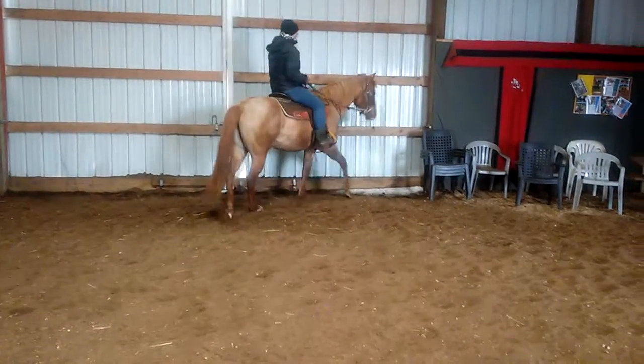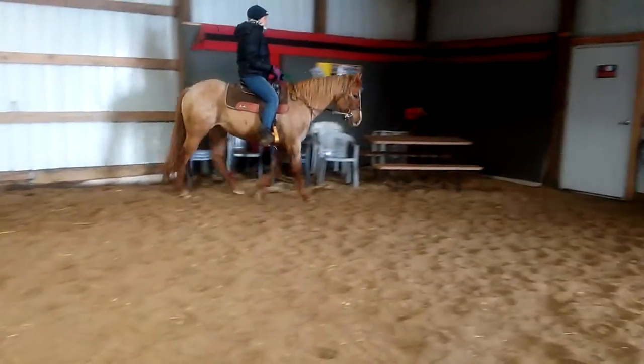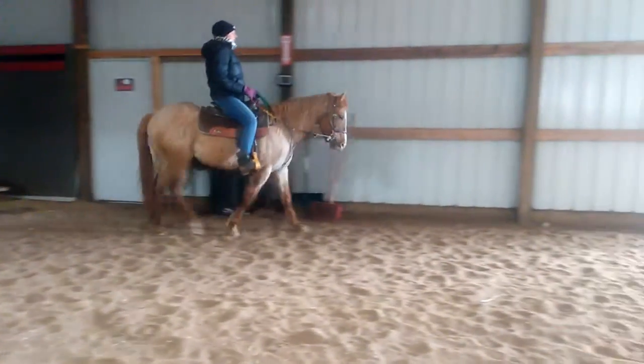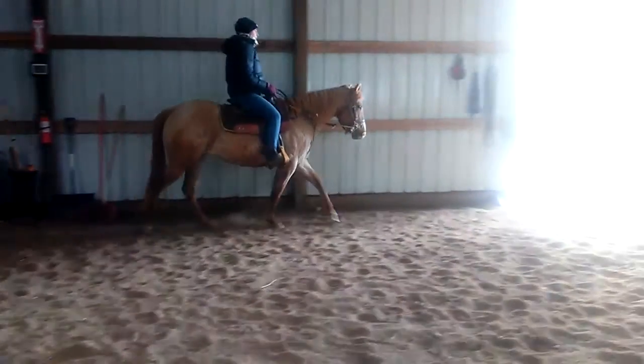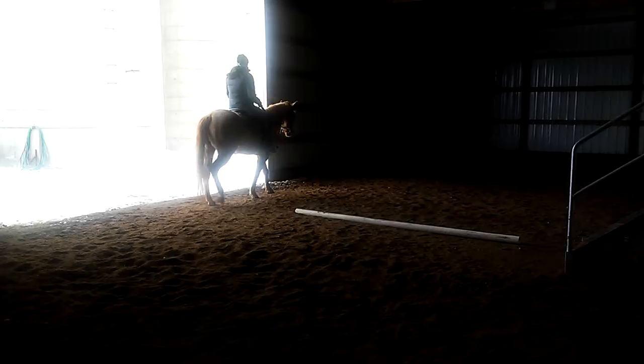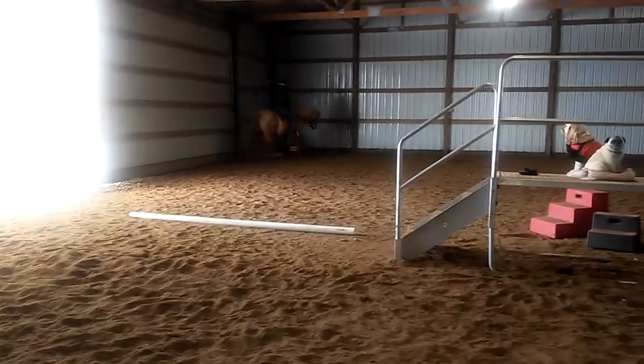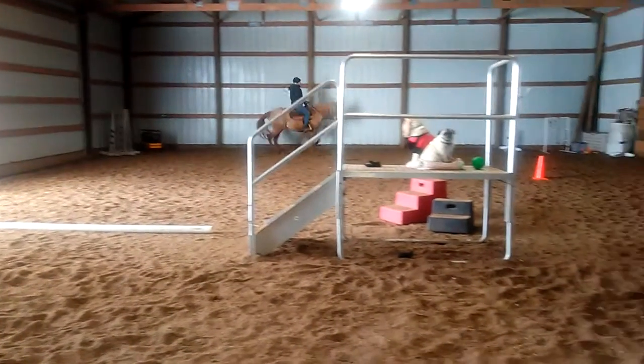She needs more consistent work. We have used her in our program, but she doesn't work for the beginner beginners yet. She's very good on trails, and she hauls good as far as I know.